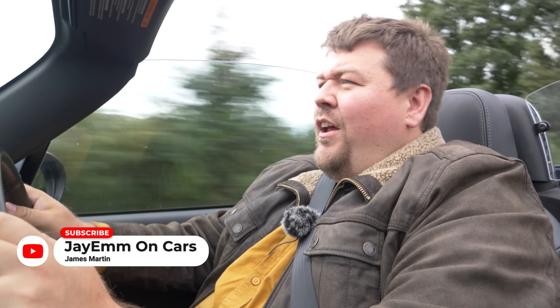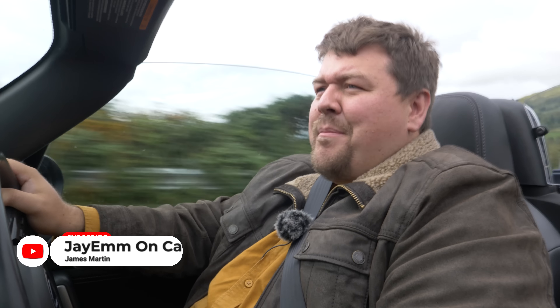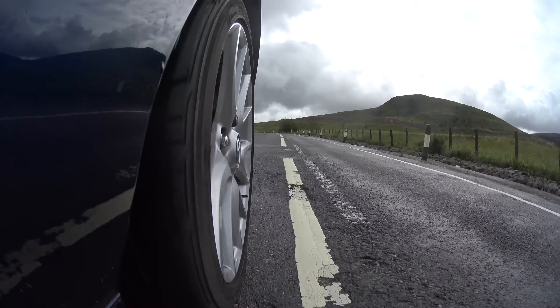Hello everybody. Today we are looking at a car which is definitely the black sheep in its family. This is the impact bumper of Mazda MX-5s, the W220 of Miatas. And I'm doing my bit for the English by upsetting everybody that I encounter up here in slightly drizzly Scotland.